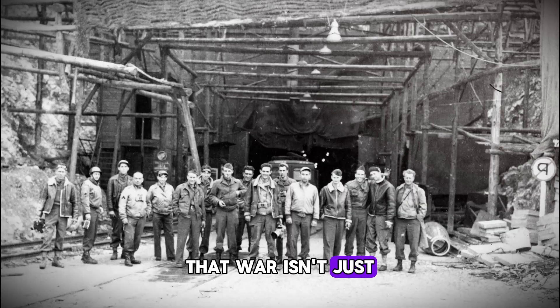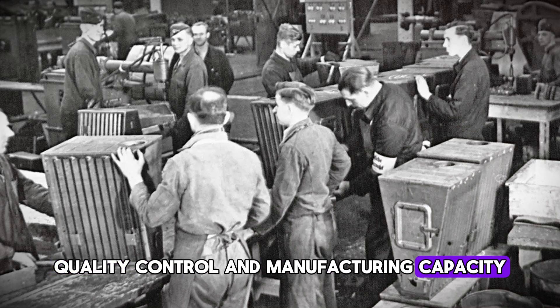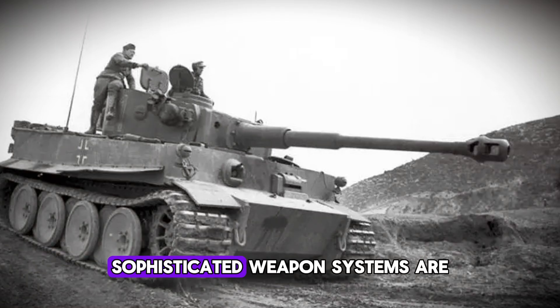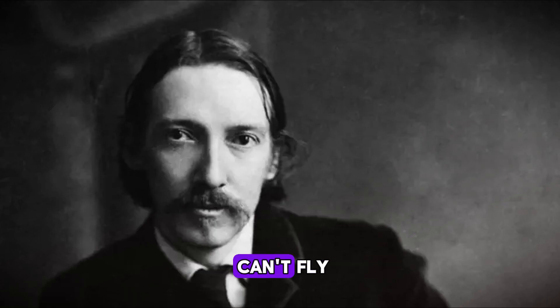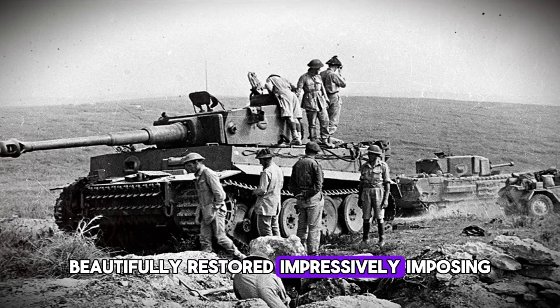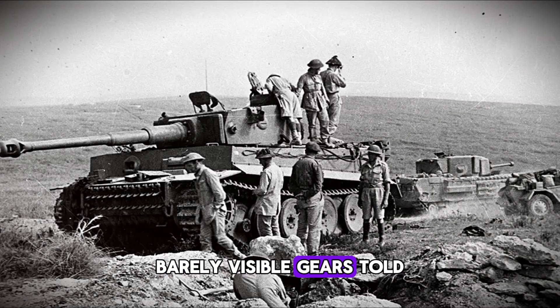His work reminds us that war isn't just fought with courage and tactics — it's fought with engineering, metallurgy, quality control, and manufacturing capacity. The side that can field reliable, maintainable equipment has an advantage that no amount of armor or firepower can overcome. Today we see the same principles playing out: sophisticated weapon systems are only as good as their reliability. A stealth fighter that can't fly, a submarine that can't dive, a tank that can't move — none of them matter if they break down. Walk into any tank museum today and you'll likely find a Tiger. They're magnificent machines, beautifully restored, impressively imposing. But look closely at the transmission housing — inside that housing, barely visible gears told a story that changed military history.